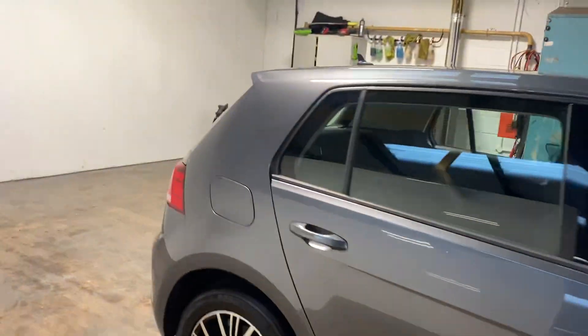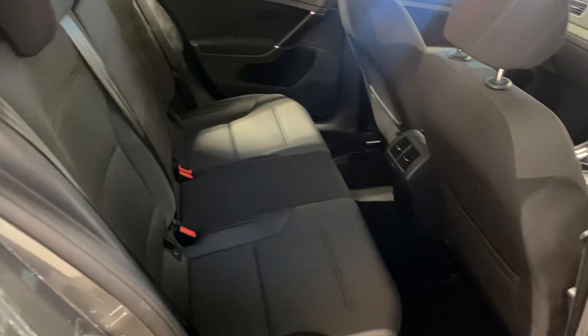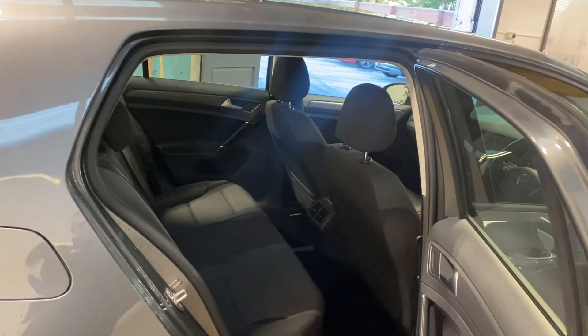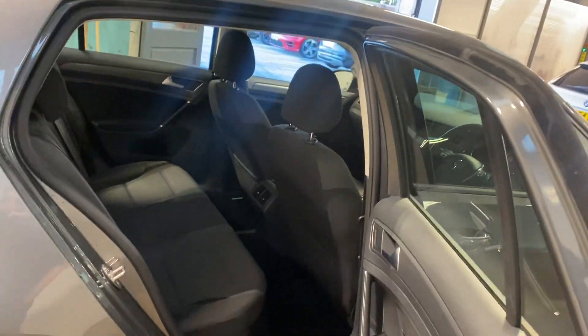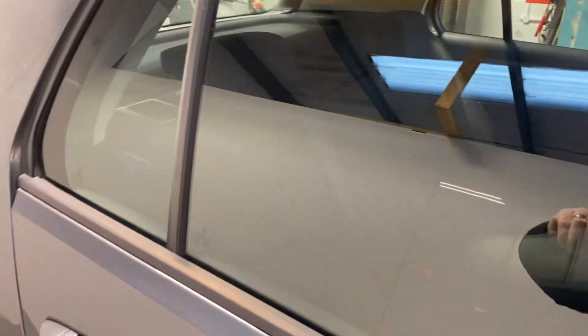Let me show you the rear — it's got the two tone charcoal grey cloth material. Just going to stop that phone going off — very unprofessional! Then we'll show you the interior.